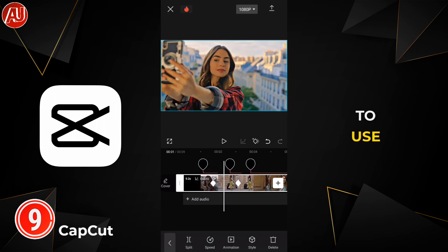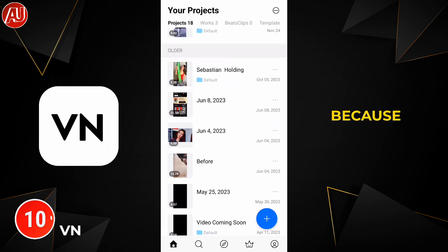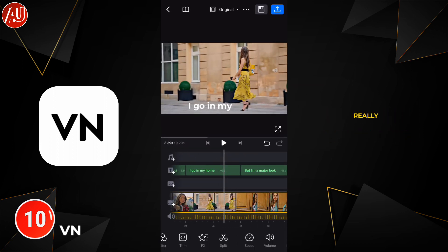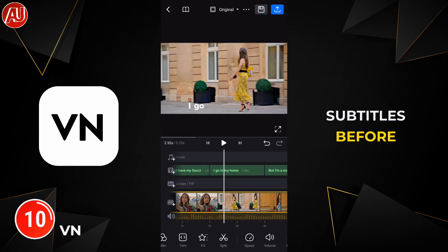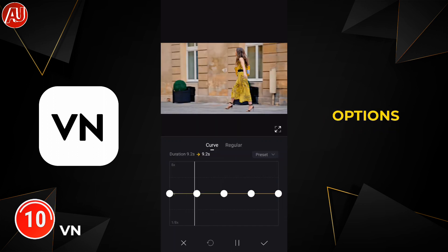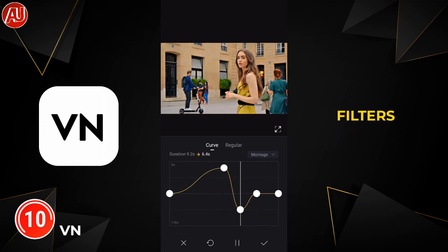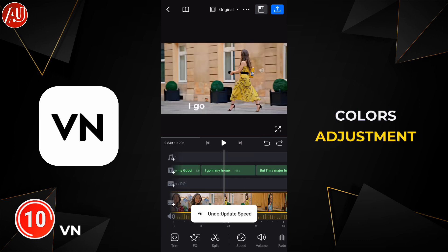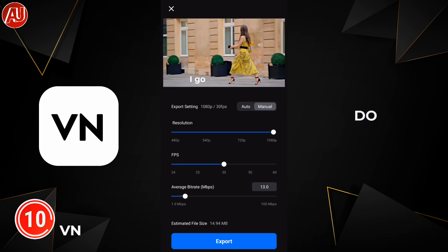The next tool is called VN. It is going to be great for beginners because its interface and overall app is really easy to use. VN now also has subtitle editing — previously this was not available. VN also added new export options like up to 100 Mbps, which is mind-blowing. There are speed ramp, filters, and color adjustment tools which are really easy to use. You can do basic to intermediate editing in this app.